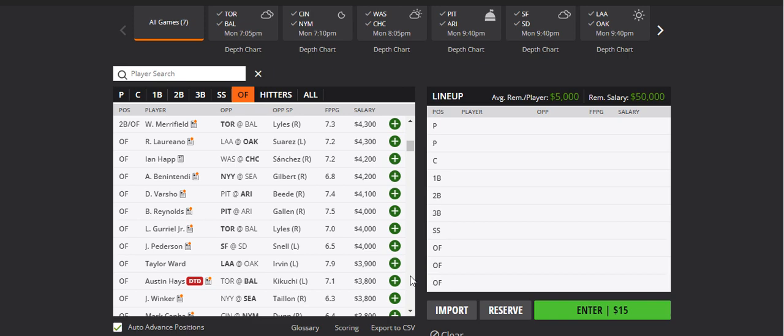What's going on everybody? It is Monday, August the 8th. In this video we are looking at the DraftKings, FanDuel, and PrizePicks Baseball Picks. We have seven games on the main slate today. Let's go ahead and get started.